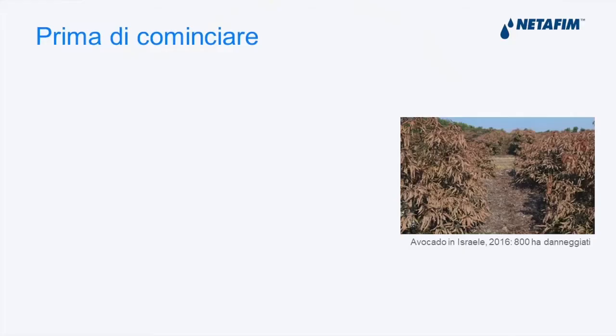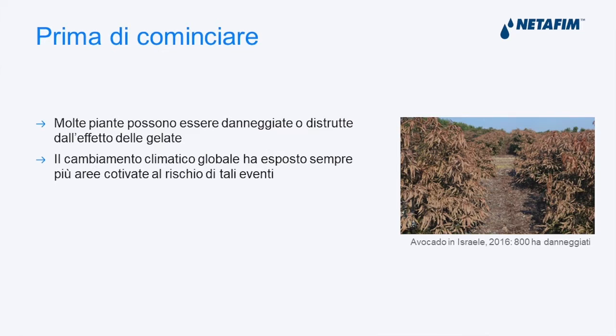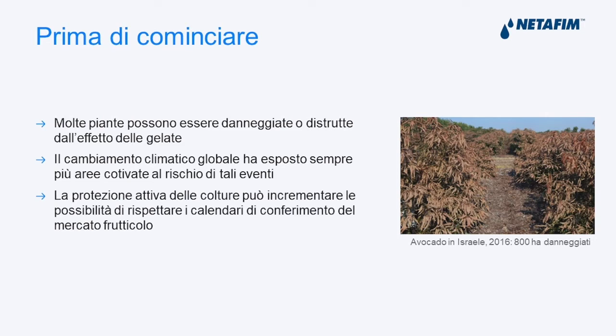In Mediterranean areas like Israel, for example, there are problems like this one. Many plants can be seriously harmed or destroyed by frost. The global climate change has exposed many areas to this factor, and active protection is an important tool to maintain or perhaps increase our productivity.